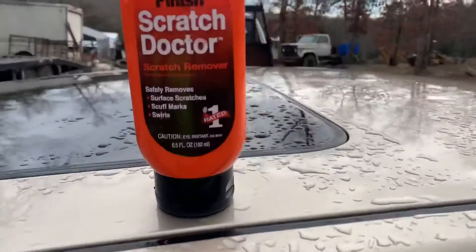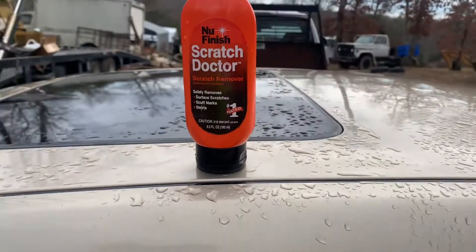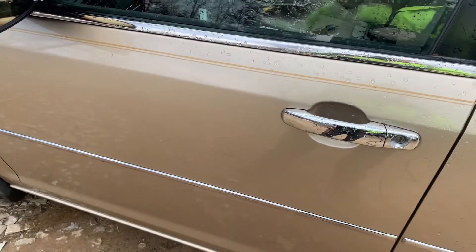Now that it's washed and cleaned up, there are a few spots like this scuff on the side of the door that I want to get buffed out and shined up. I'm using this Finish Scratch Doctor, which I really like — I carried it with me when I was out on the road. Put it on a little buffing head on a drill and go to town on that spot. Thirty seconds later — I promise this is the same spot. Check it out! There is a tiny little dent right there, but you can see how nicely the scuff cleaned up.